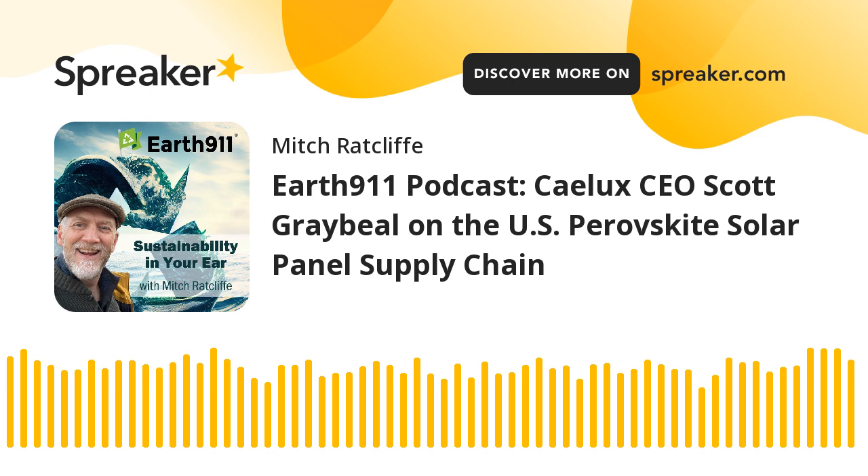Is the process water-intensive? It is not — in fact, perovskites don't like water. That's probably the primary degradation mechanism people talk about with perovskites. We monitor humidity and temperature quite closely. The water we do use is cooling water for our systems, and that's really it.